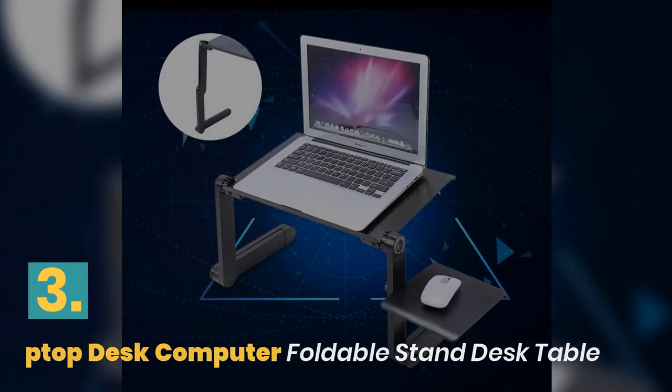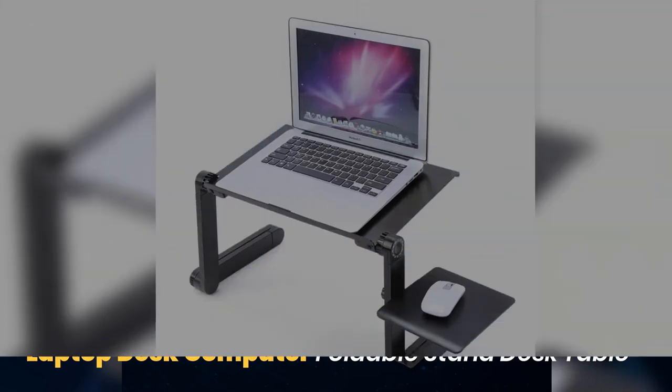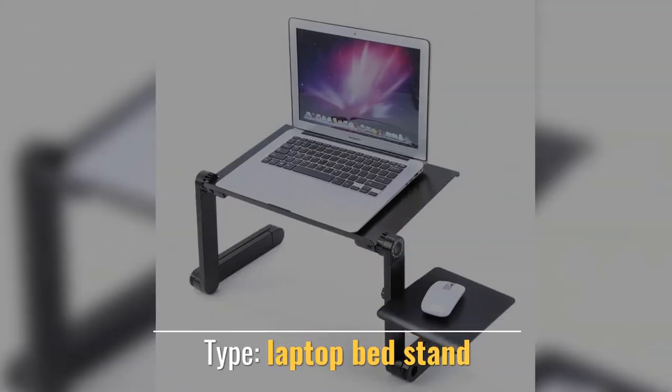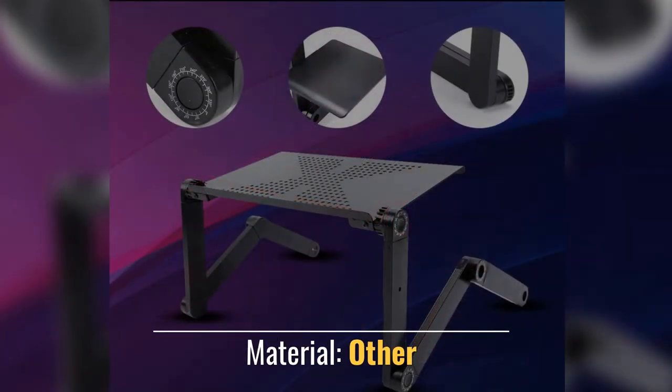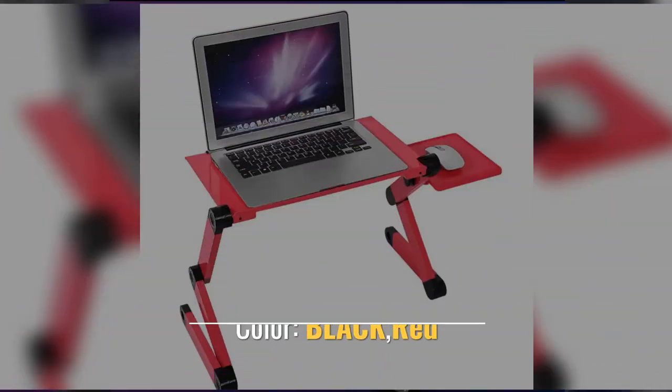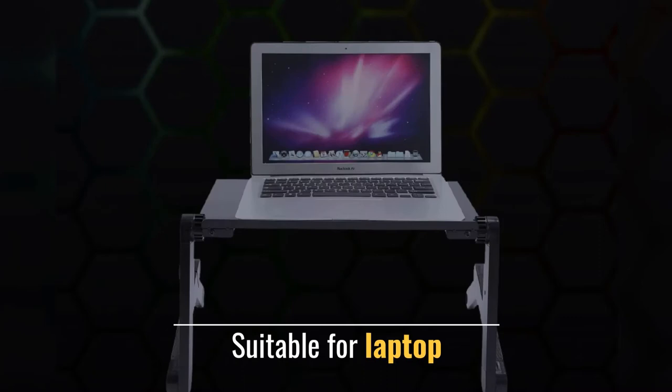Number 3. Laptop Desk Computer Foldable Stand Desk Table. Type: Laptop Bed Stand. Style: Laptop Desk. Material: Other. Color: Black, Red. Suitable: For Laptop.